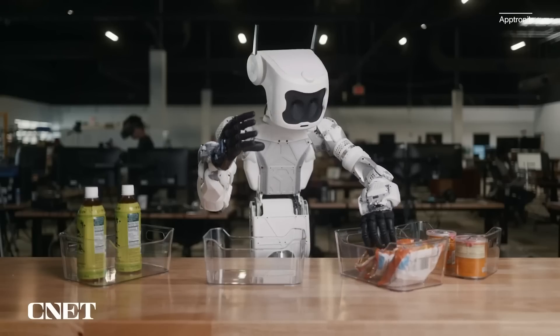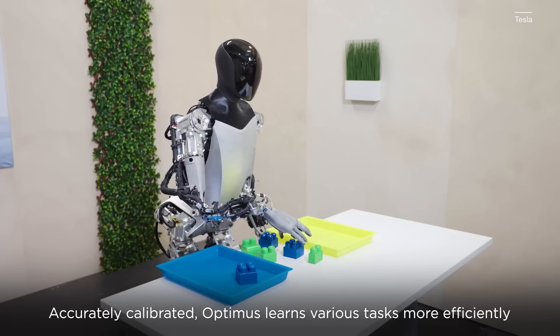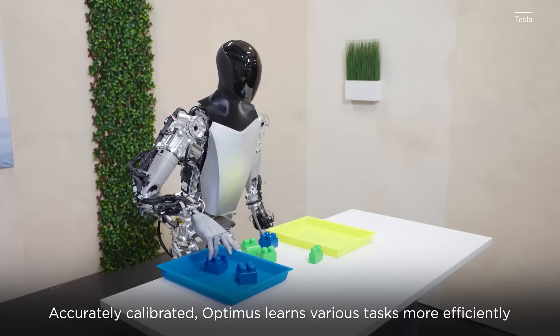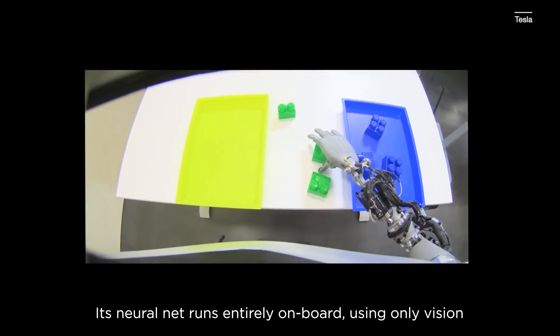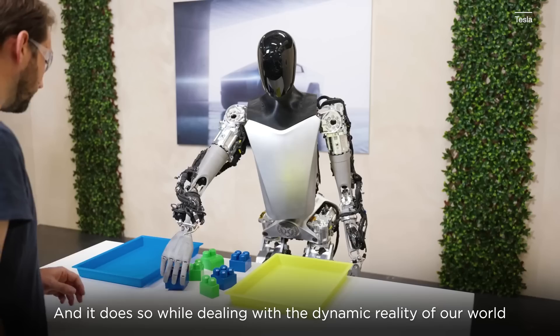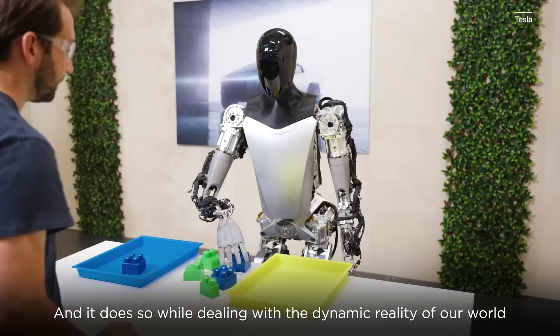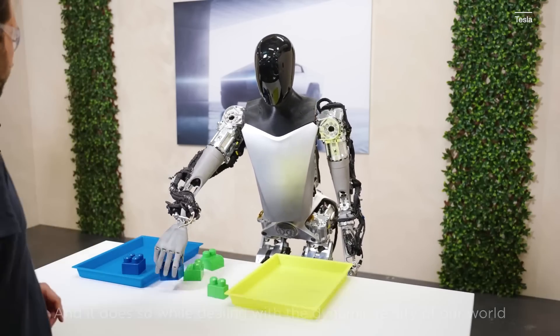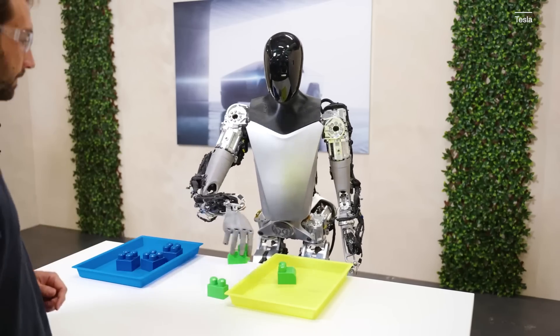We've seen videos of robots sorting objects before, so what makes this video from Tesla so special? It was pretty impressive the way it moved very smoothly. It also was able to update its behavior very rapidly, dynamically. When you saw a person switch one of the blocks that it had just placed in the bin, pull it back out, the robot was able to quickly figure that out and grab it again. And I think this next point is perhaps more subtle, but very important.